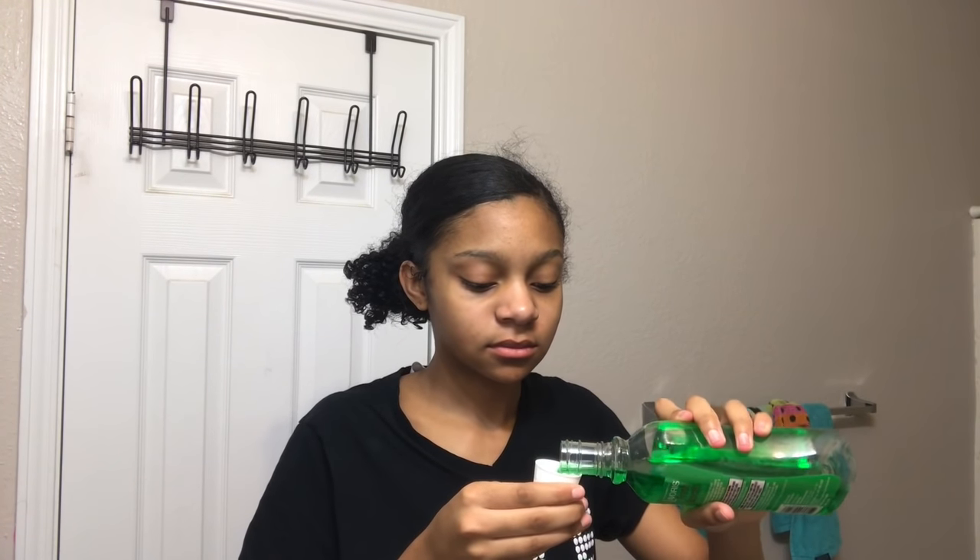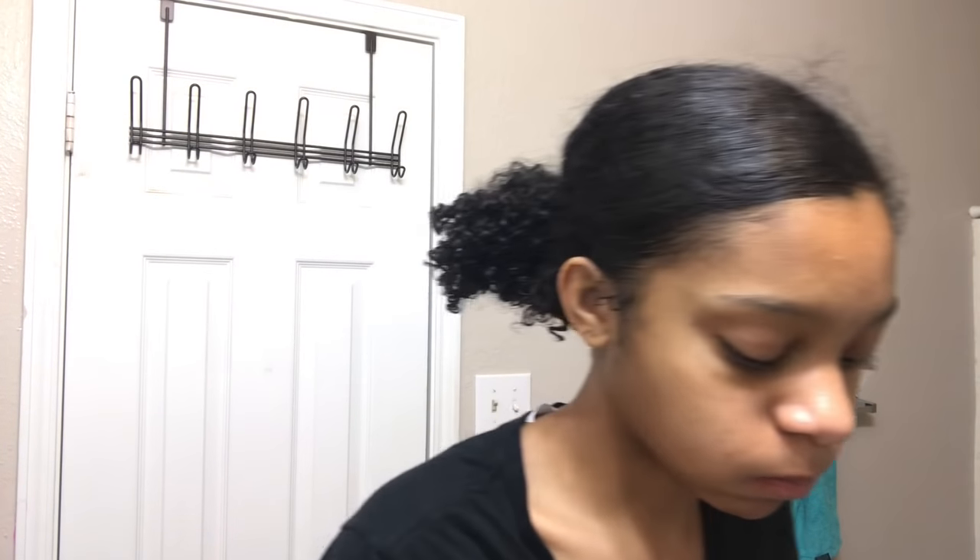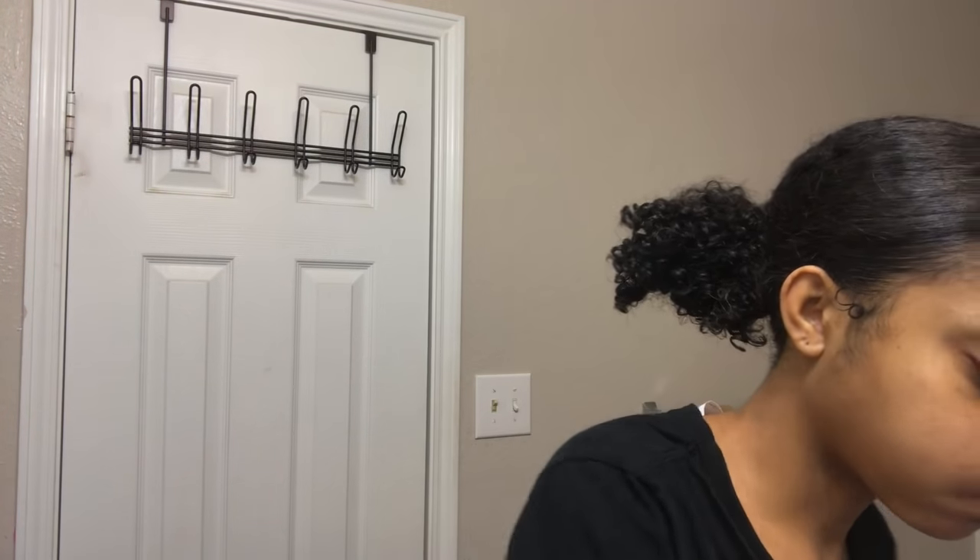Just to make sure everything stays fresh, I take my mouthwash. This one was a dollar at the Dollar Tree, so go hit up Dollar Tree or Dollar General for some mouthwash. It just helps everything stay fresh, so I'm just going to gargle that real quick.